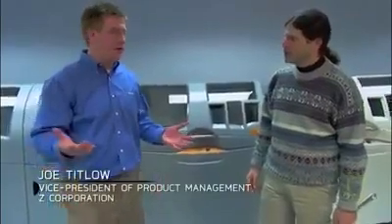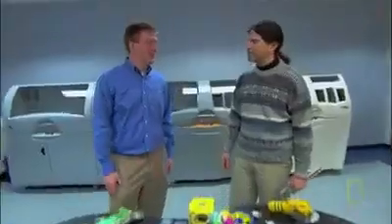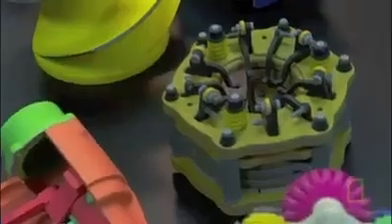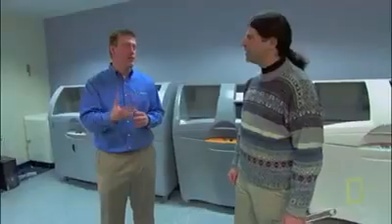We're one of the world's leading manufacturers of 3-dimensional printers. Everything on the table in front of us has been printed in one of the machines behind us. Most printers will print things in two dimensions. A 3-dimensional printer will then take that to the 3rd dimension and make it something you hold in your hand.